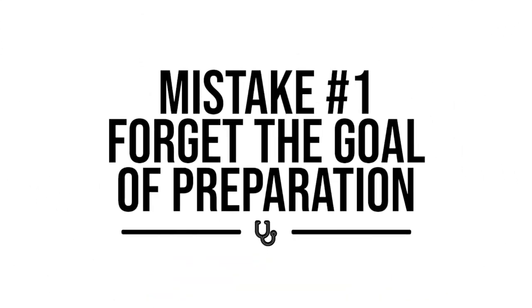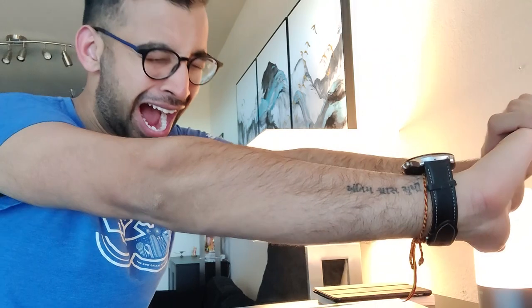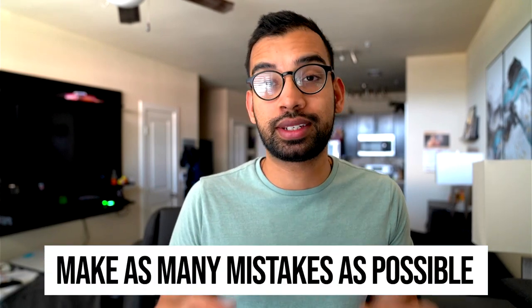Mistake number one is we often forget the goal of the entire prep. Often students come to me with a really detailed plan for their six, seven, or eight week study prep. But after going through their first few weeks, they realize a couple of things. Whatever schedule they designed is a little too overwhelming — they don't have the energy to sustain it. And they're not sure if they're going to see progress, because after a week or two, really nothing has changed. That's because most students forget the entire goal, which is: you need to make as many mistakes as possible.